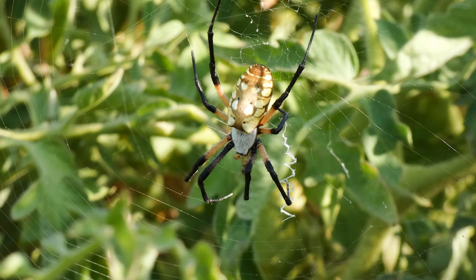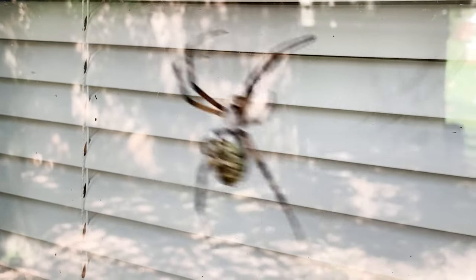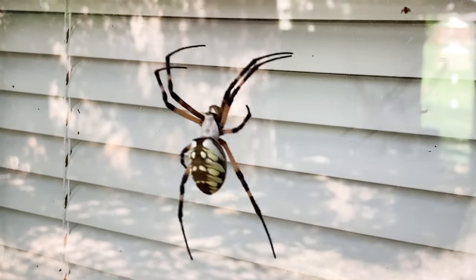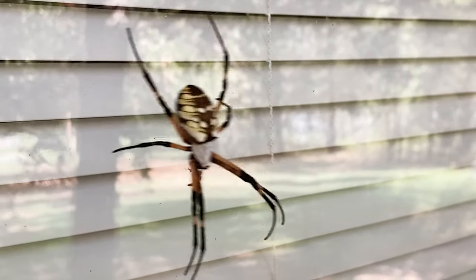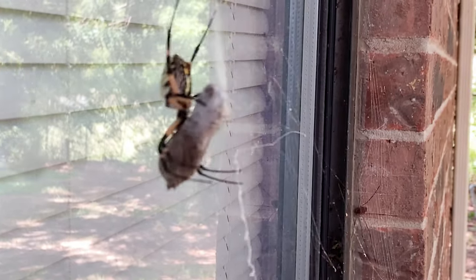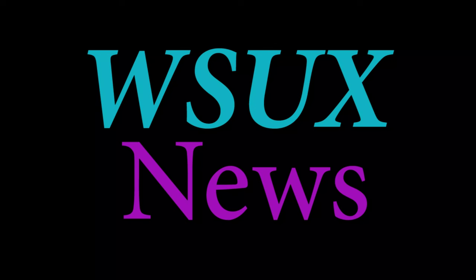Garden spiders have an odd behavior where they shake back and forth in their web. This seems to occur upon human approach, but may occur when any potential predator nears. It has been theorized that it may make it more difficult for a potential predator to get a good bead on the spider, or perhaps the spider is making itself look larger or to appear menacing. That all sounds plausible, but no one is certain.